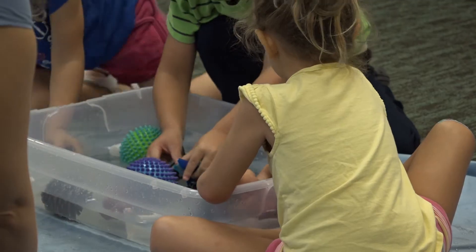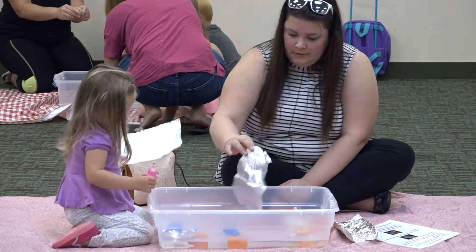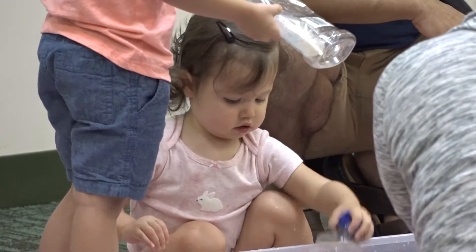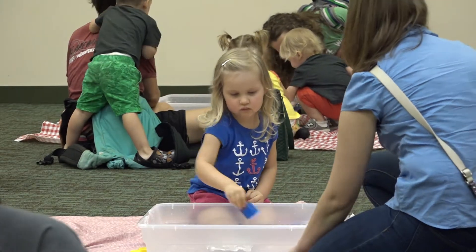It's good to get them started and interested now so when they go to school they can remember they had a really fun time at the library and want to learn more about it. It's really good to get them started young so as they grow older they can remember these good experiences and build on that.